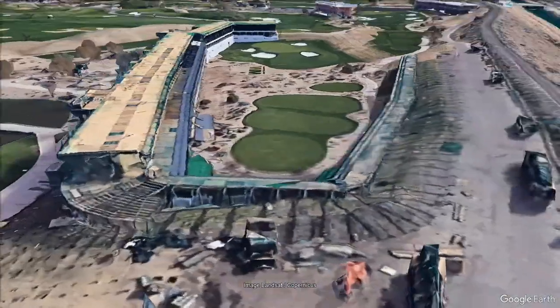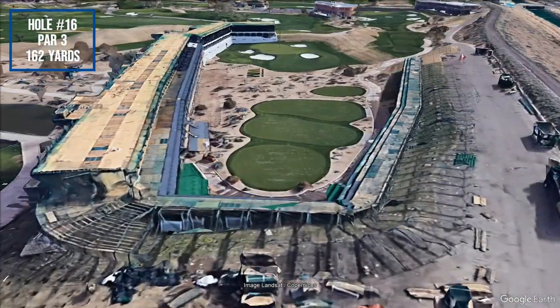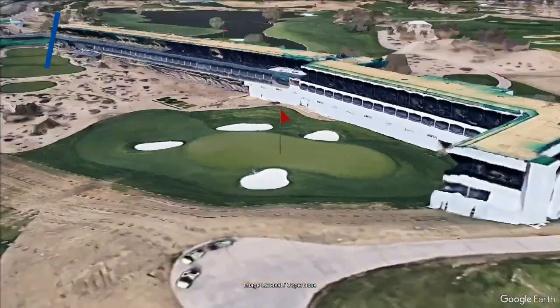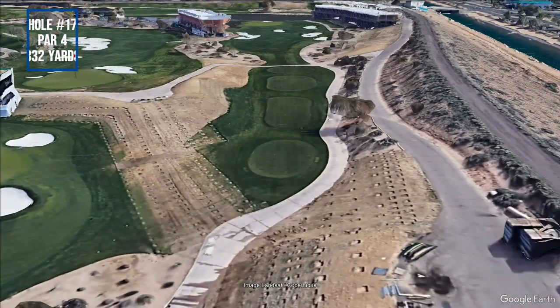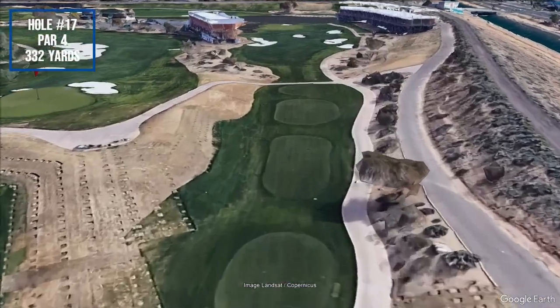Thank you for watching. If you enjoyed this course tour, I would suggest giving the Golf Frontier GPS app a try the next time you play. It's completely free and supports over 32,000 golf courses worldwide.